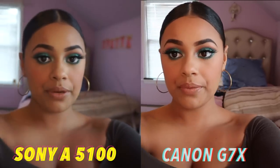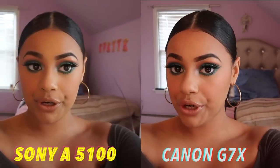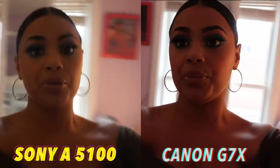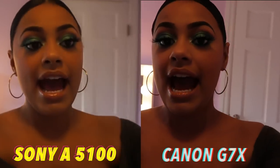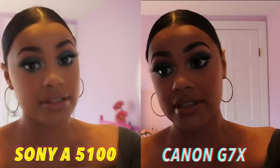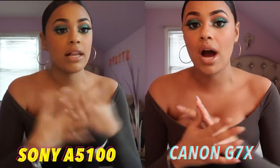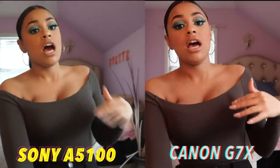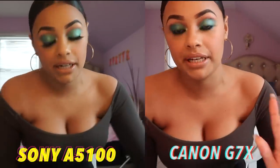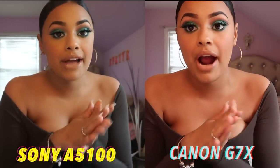I'm recording right now from both cameras — the Sony A5100 and the Canon G7X. I'm going to walk around a little so you guys can see the lighting and how it looks. Please ignore the vacuum you hear in the background, that's just my brother. I'm recording from both cameras while I talk because I want you guys to see the movements and how each records.